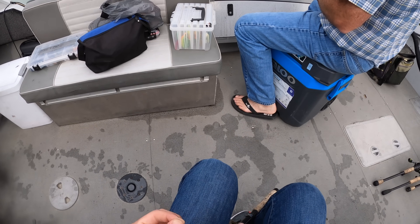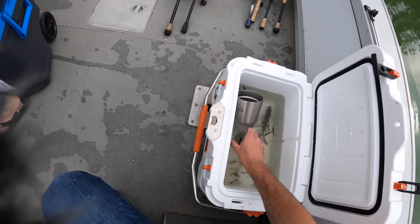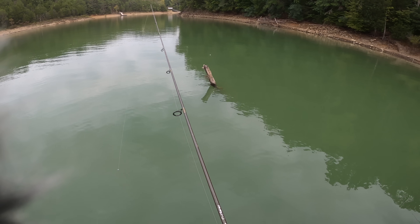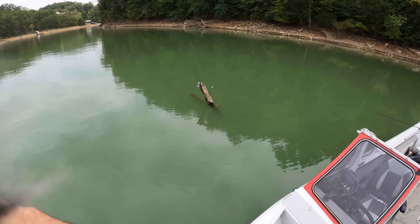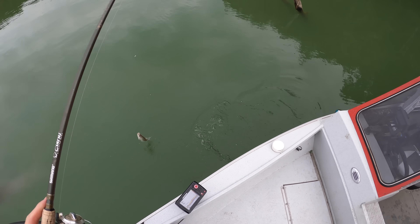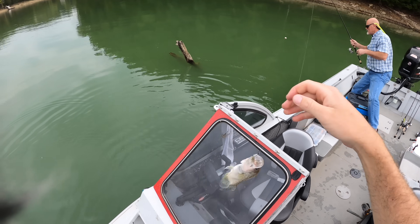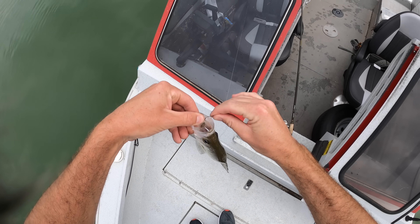I'm going to try to catch one more and then start cooking. You can fish while I cook. I snatched him — a big one right off the surface! I got him — I thought I was hooked on the tree. Oh, it's another big one! Yes! That is so cool. Every time I cast in the same little one-square-foot spot — that's like three for three casts, guys.